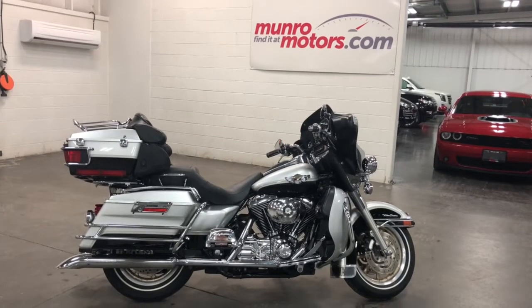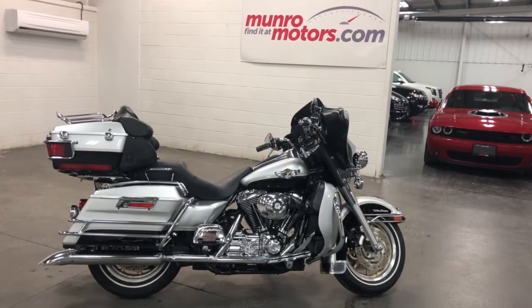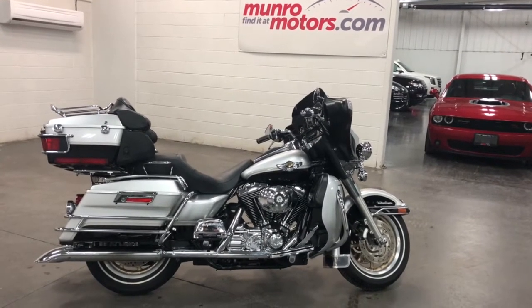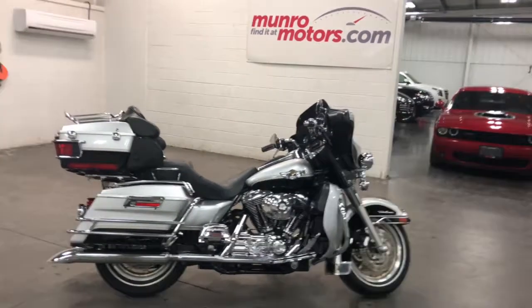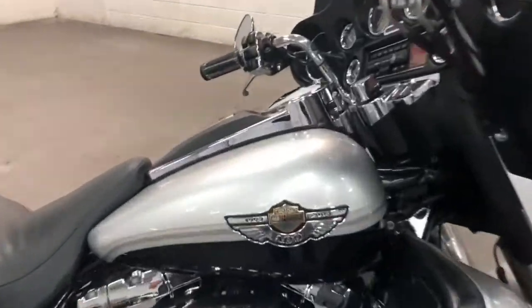Welcome to MonroeMotors.com. Here we have a 2003 Harley-Davidson 100th anniversary — the most sought-after bike going. It's silver and black, the greatest colors, and it's got the gold wheels and the gold accents and the gold tape.